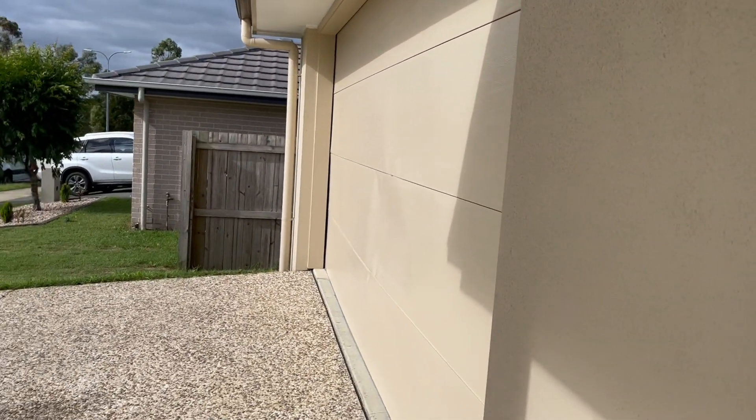Down this hallway we've got bedroom number two with a ceiling fan, great size, and built-in wardrobe. There's also a separate toilet and the main bathroom.